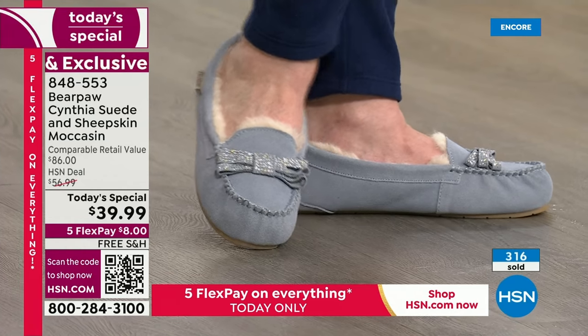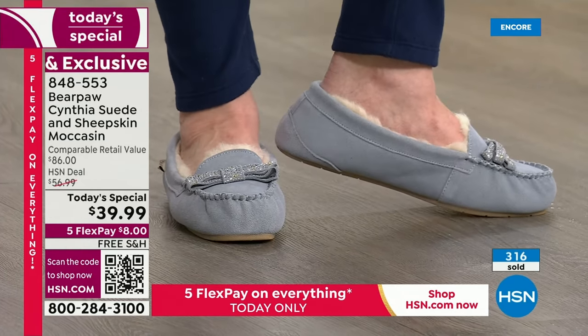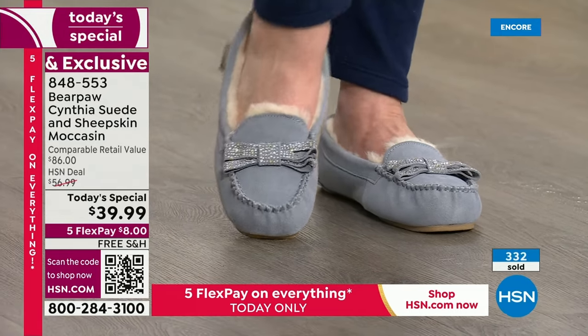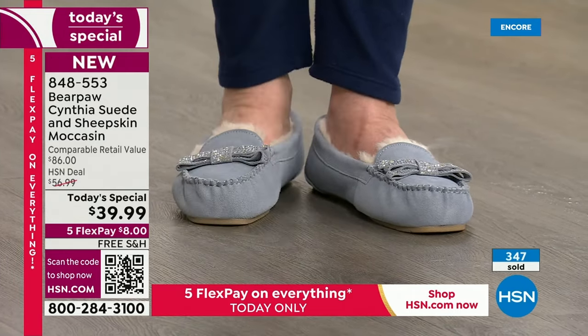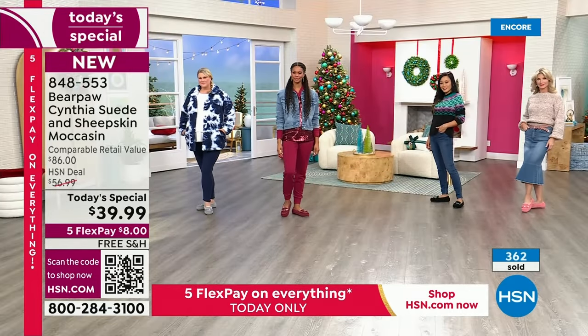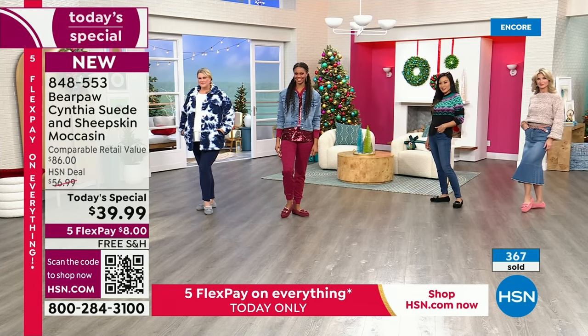Bear Paw is available in retail in many countries worldwide, and it goes up and up and up all throughout the world. This is a winner — get two pair. You could get two pair for almost the price of one even here at HSN after today's special. The colors are amazing, and the finishing touch of that bow — I was so delighted when I saw it.